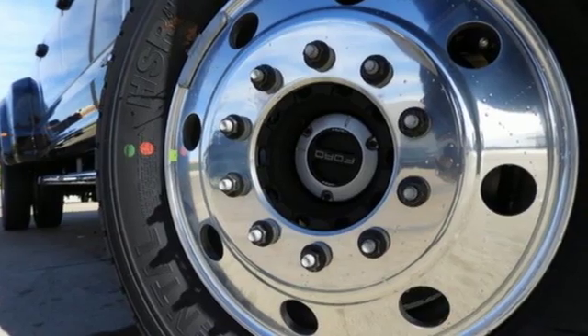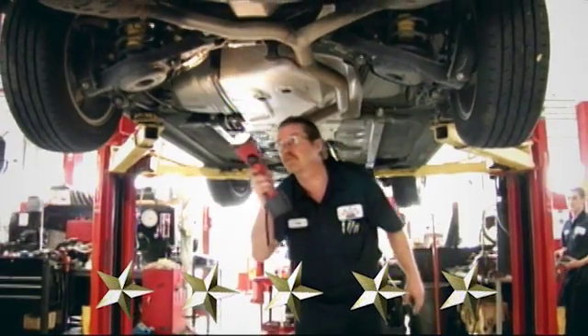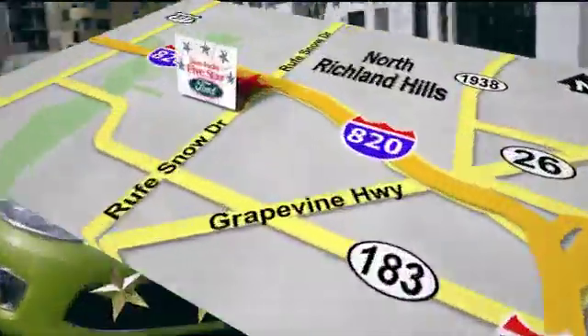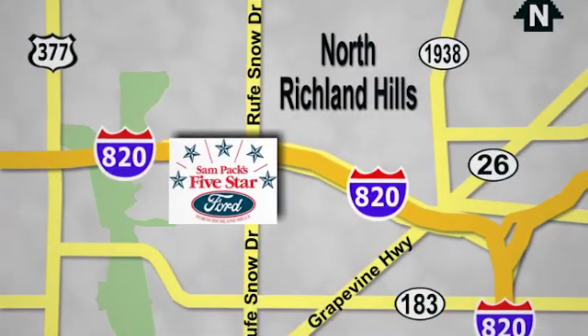See it for yourself when you take it for a test drive at Sam Pack's 5 Star Ford. Every vehicle we sell is thoroughly inspected before you buy. Come see us today. We are conveniently located on the Northeast Loop 820 at Rufe Snow Drive in North Richland Hills.